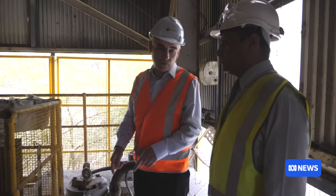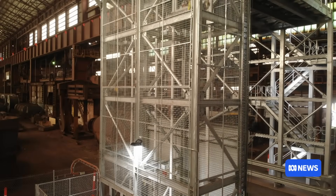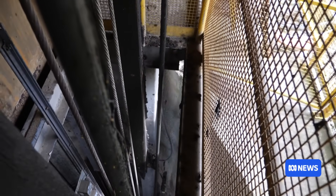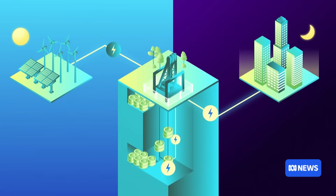The $10 million operation is being funded by tech company Green Gravity. After trialling a 12-metre prototype at Australia's largest steelmaker, it will replicate the technology at a depth of 400 metres on a site that's close to a substation. At a commercial level, it could provide enough electricity for 10,000 homes. It's going to make us ready to deploy commercial systems, hopefully as soon as calendar 2027.